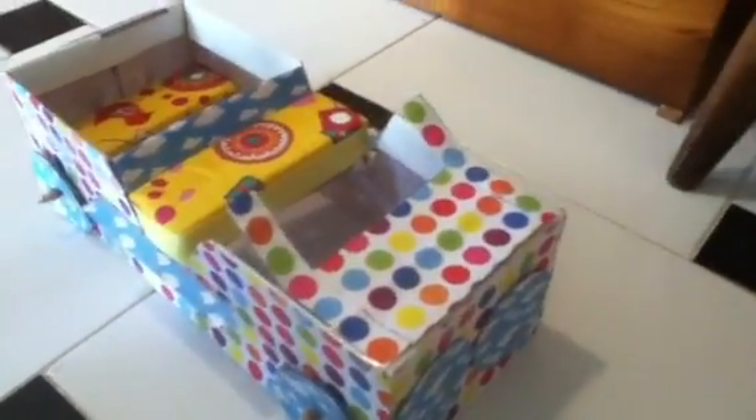Thank you so much, my froggy stuff, for giving me this opportunity to show all my crafts too. Just keep going with the crafts. Love you so much. Bye.